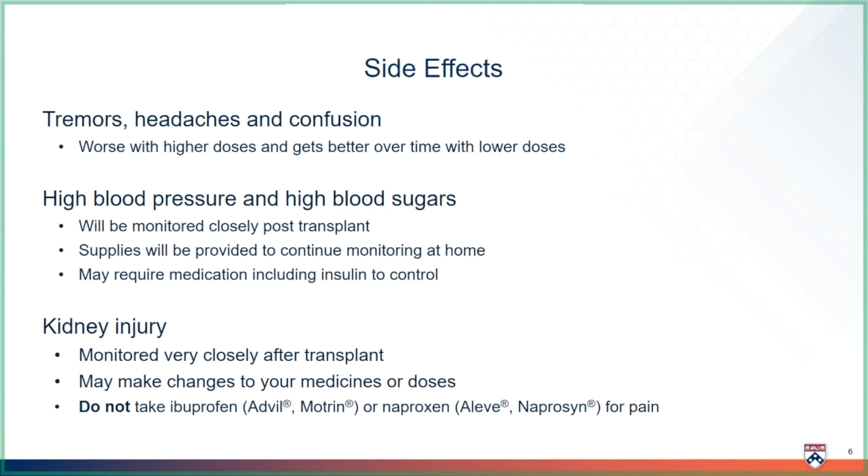Tacrolimus can also cause high blood pressure and high blood sugars. We monitor very closely for this, and we also give you all the supplies you need to continue monitoring at home. If we find that your blood pressure or blood sugars are too high, we may need to start medicine, including insulin, to control them.